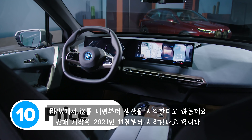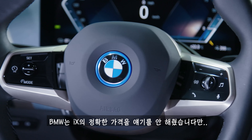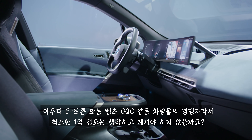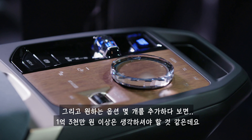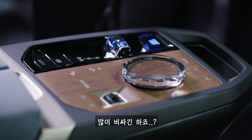BMW will start building the new iX next year, and it'll go on sale in November 2021. BMW hasn't yet said how much the car will cost, but it's going up against the Audi e-tron and the Mercedes EQC, so it's going to set you back at least £70,000, probably quite a bit more. And when you spec it up, you could be looking at well over £90,000, so pretty expensive.